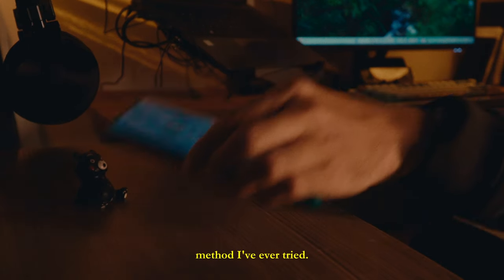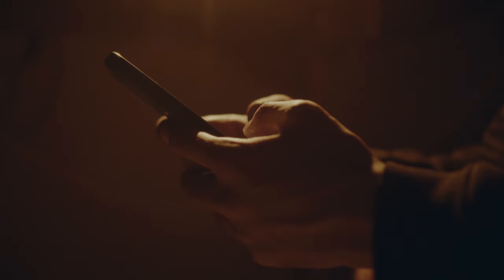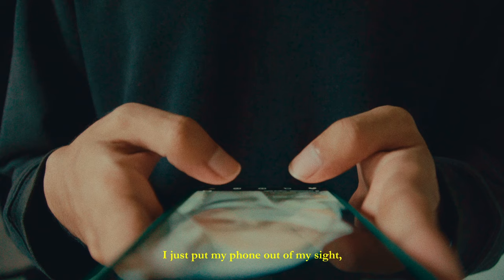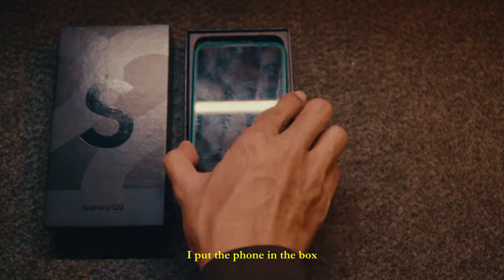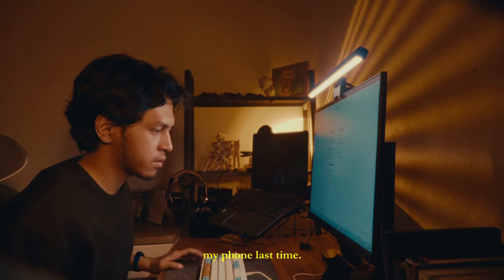This is the best method I've ever tried. I don't have to uninstall apps, I don't have to follow a time management schedule — I just put my phone out of my sight, like between books, in a drawer, or in a specific spot that is really hard to find. I put the phone in a box, put it in a bag, and throw it somewhere. It's 9 out of 10. Until, after several hours, I forget where I put my phone.